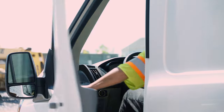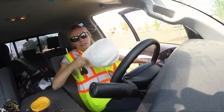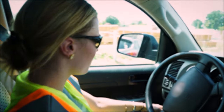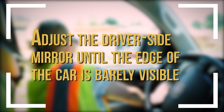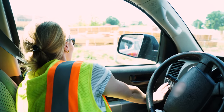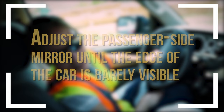Adjust your mirrors to eliminate blind spots. Use the Blind Spot Glare Elimination approach to position mirrors farther out than most of us are used to, which can help eliminate troublesome blind spots. Sit in the driver's seat and place your head flush against the driver's side window. While in that position, adjust the driver's side mirror until the edge of the car is just barely visible in the mirror. Then lean your body to the right so that your head is directly below the rear view mirror or above the center console, and adjust the passenger side mirror until the edge of the car is just barely visible in the mirror.